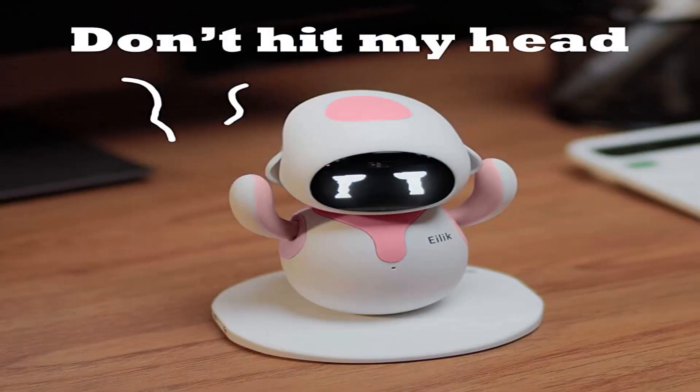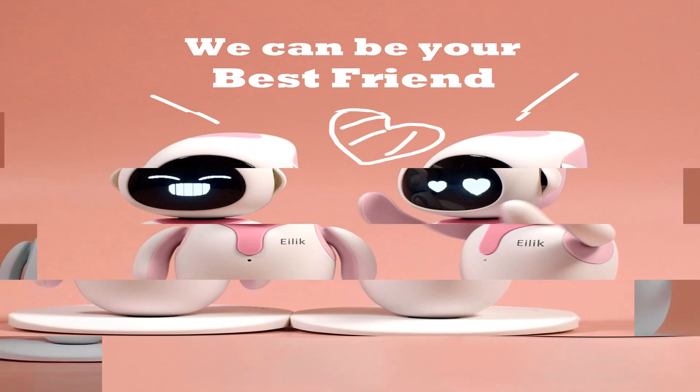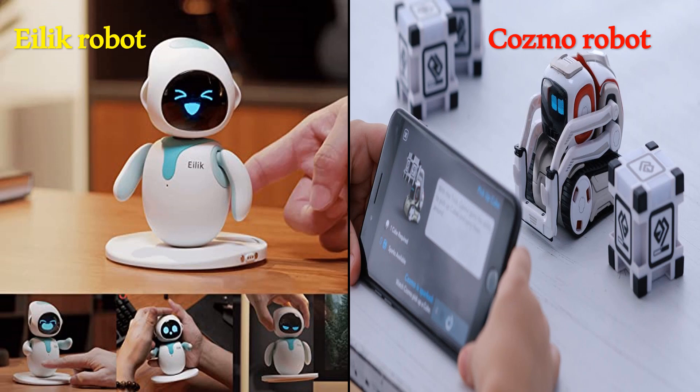Iloc Robot uses touch sensors to enhance its emotional intelligence. It is a new kind of social robot that brings up a higher level of social interactions between humans and robots. Iloc Robot eases our life and is our companion whenever we need him — our very robotic friend. It is passionate and fun-loving, sometimes a little bit naughty.